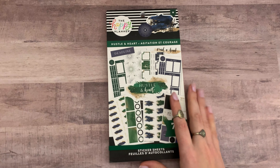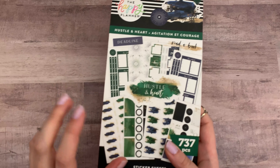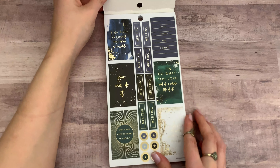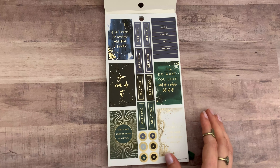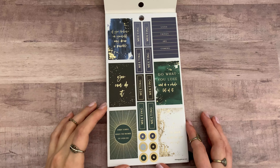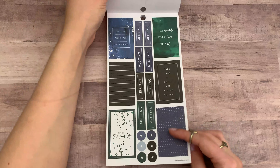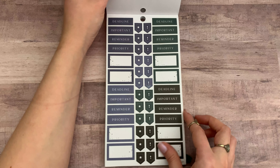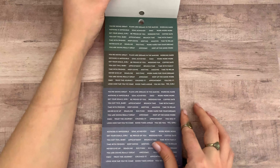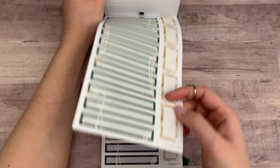The other new one I got is Hustle and Heart, because I love this green — it reminds me of Loki and I love Loki. I love this book because it has a lot of cute darker colors. I think I never even flipped through this one before, so this is a first for me as well.